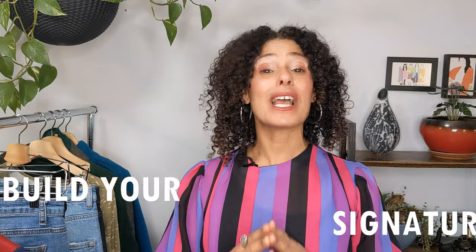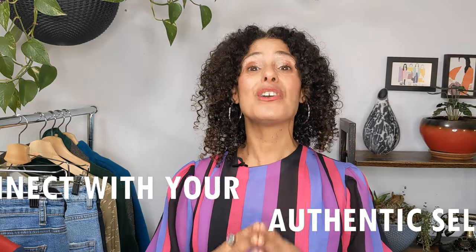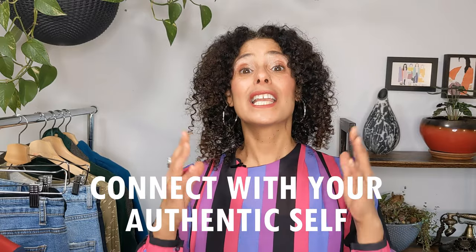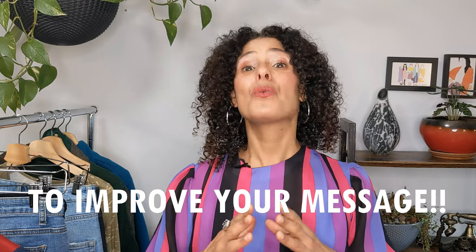Hey lovely ladies, if we haven't met yet, I'm Ifat, a fashion designer and a personal styling coach. I'm helping women like you to find confidence in their style again. This is what I do for many years and I'm so passionate about it because it's one of the best strategies to help you build your signature style and connect with your authentic self, so you can improve your message and create a big impact with the world.